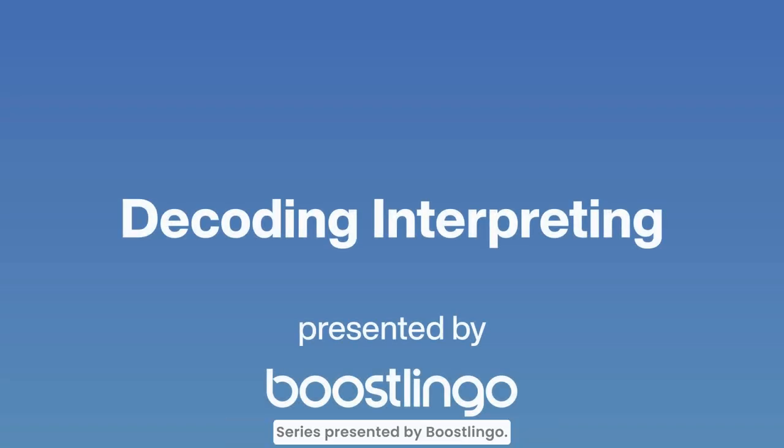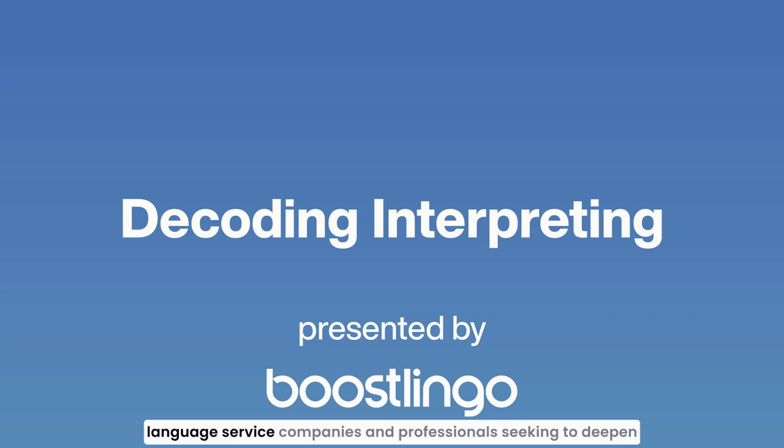Welcome to the Decoding Interpreting video series presented by Boostlingo. In this series we explore the nuances of the interpreting industry and provide valuable insights for language service companies and professionals seeking to deepen their understanding of interpreting services.